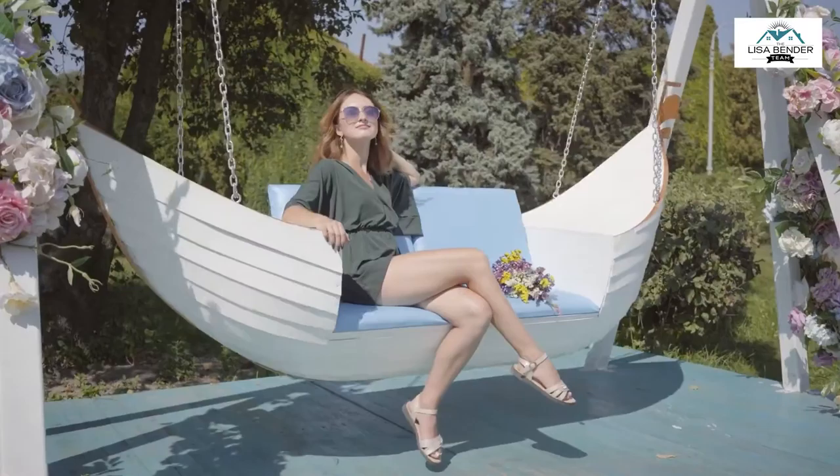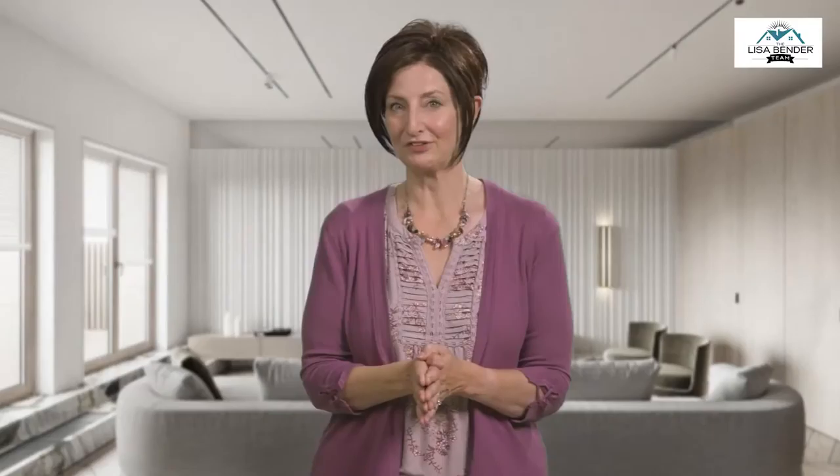Another area to consider is color. Nothing says summer like bright colors that simply pop. Consider incorporating cheeky, cheerful tones into your designs. Remember, accent items like throw pillows, cushions, and accessories can transform your space from dull to vibrant.